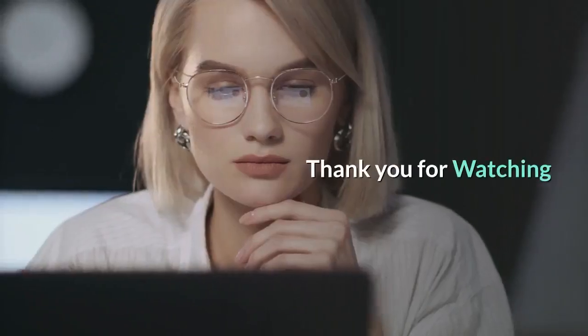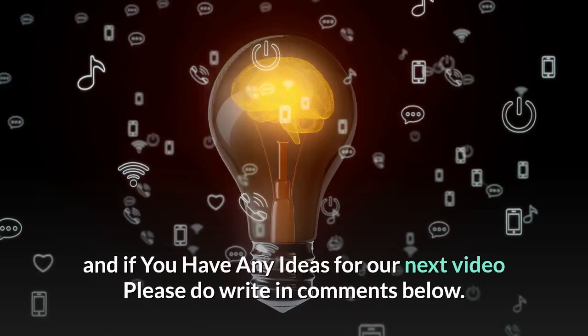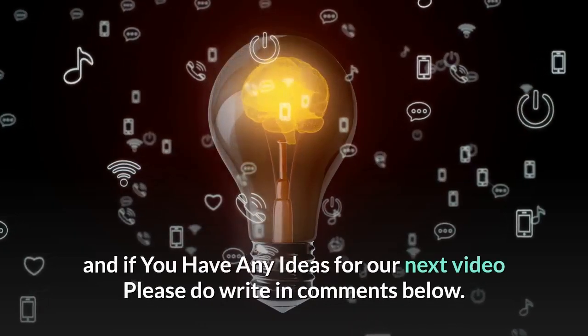Thank you for watching. Please do hit the like and subscribe button, and if you have any ideas for our next video, please do write in the comments below.